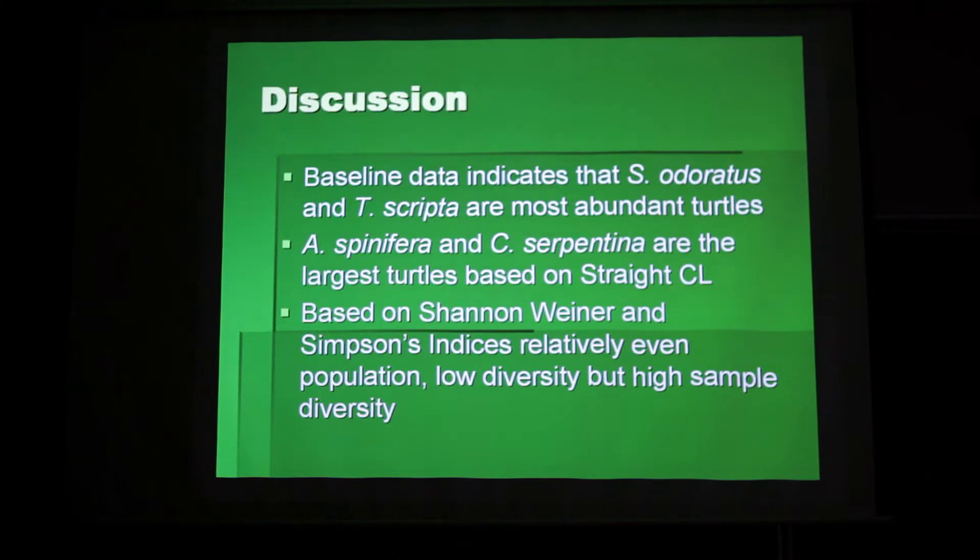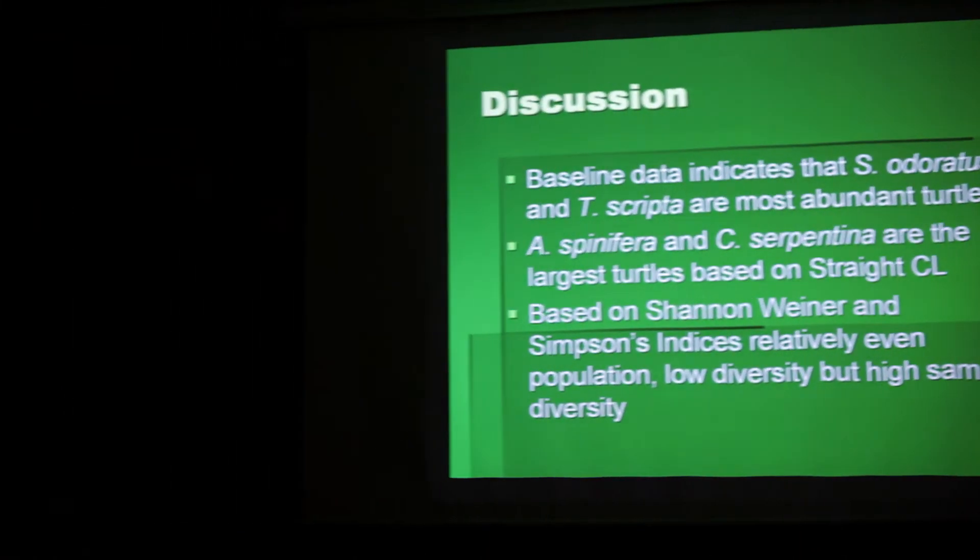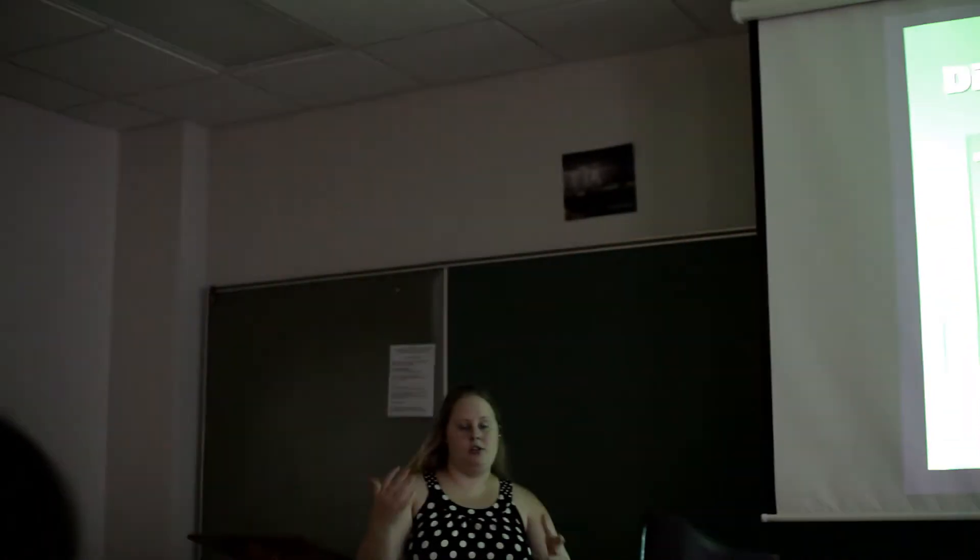And probably the sexual dimorphism exists because females need to carry a larger clutch of eggs.